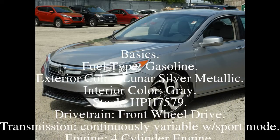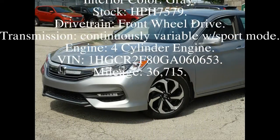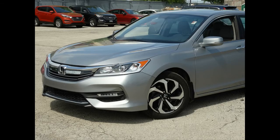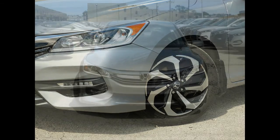Basics — Fuel type: Gasoline. Exterior color: Lunar Silver Metallic. Interior color: Gray. Stock: HPH7579. Drivetrain: Front-wheel drive. Transmission: Continuously variable with sport mode. Engine: Four-cylinder. VIN: 1HGCR2F80G060653. Mileage: 36,715.